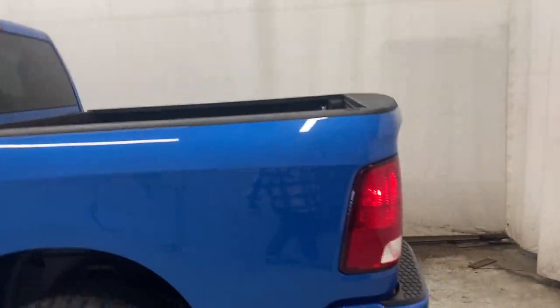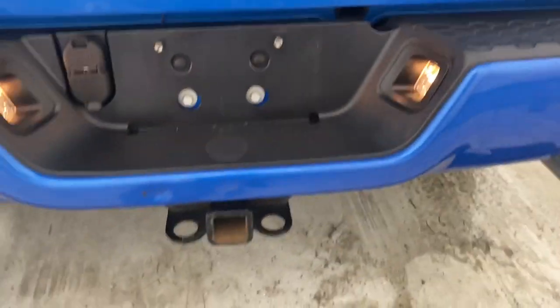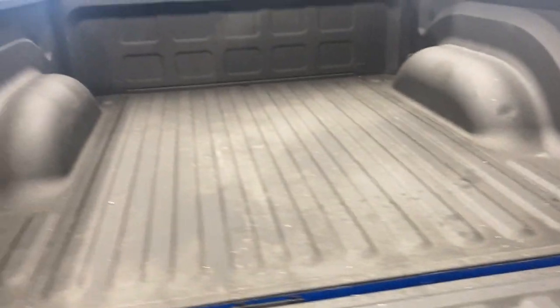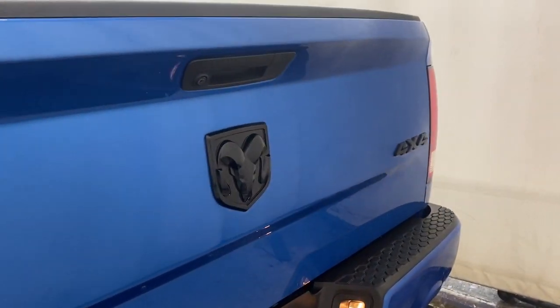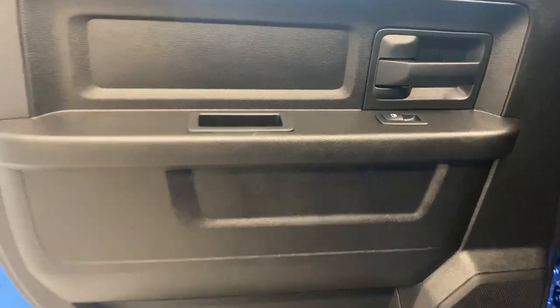You have two running boards, black door handles, rear tinted windows, a nice 5.5-inch box, beautiful taillights with dual exhaust along the bottom, and a trailer tow package. Opening the box up, we have a nice spray-on box liner in here so you've got tons of room for whatever your hauling needs are. It's super tight looking, especially with that gloss black RAM badge over the back.